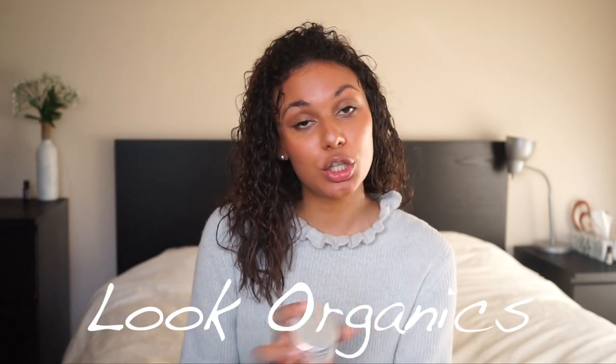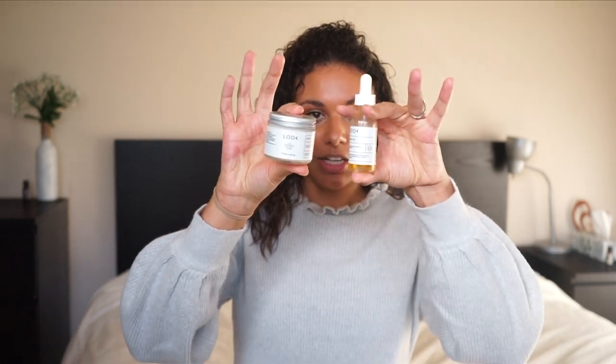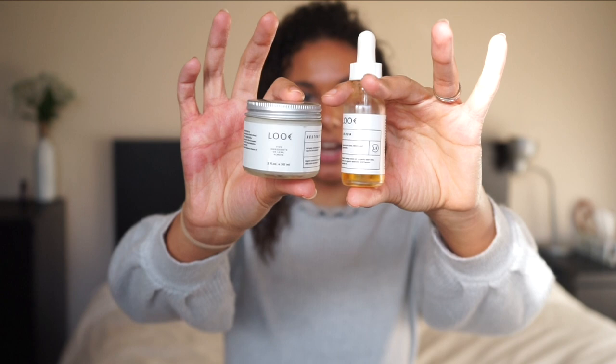Hey guys, welcome back to Be On The Table. My name is Janae. If you're new here, today I'm going to be reviewing this brand called Look Organics. It's owned by this girl on Instagram, her name is Caroline. It's called Look Organics — minimal ingredients, all organic and all really good for your skin.